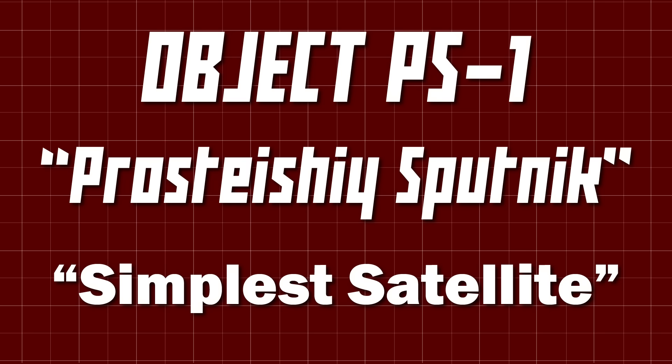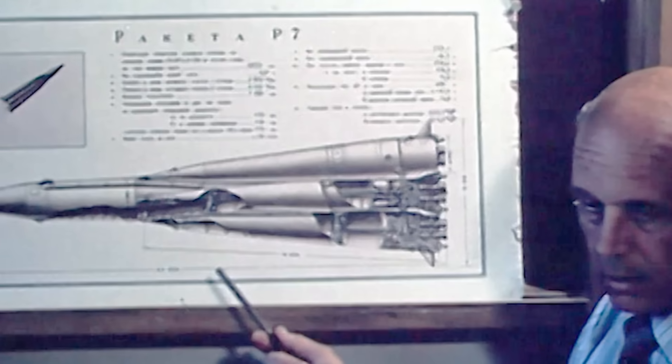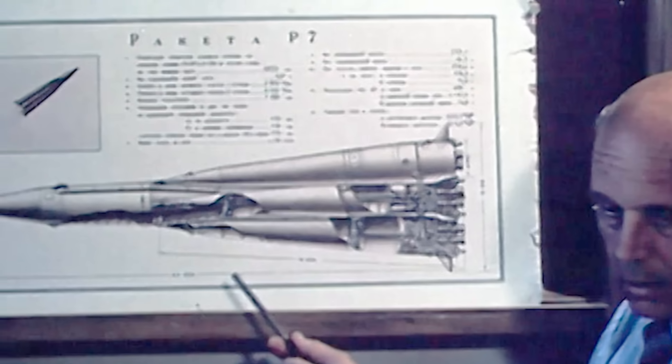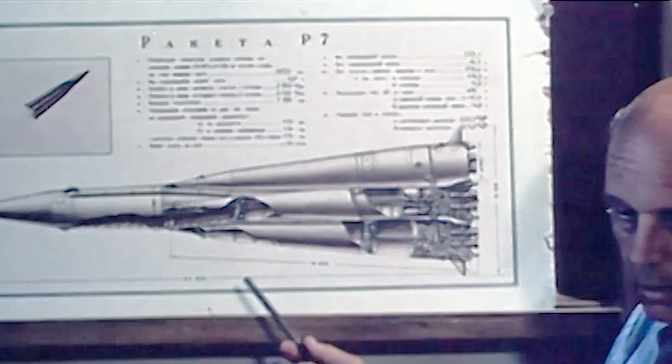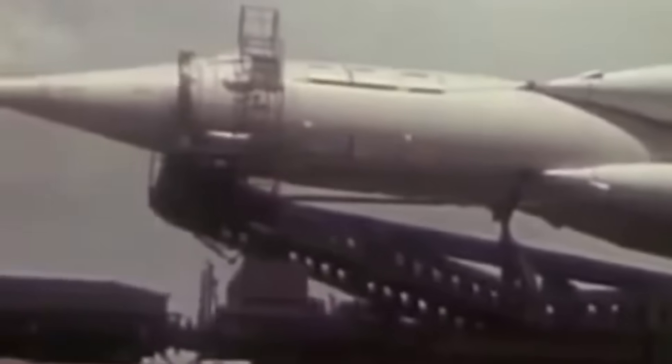This was a far less complex design, weighing in at only around 100 kilograms. The Object PS launch vehicle was an adaptation of the R-7 Semyorka Intercontinental Ballistic Missile, the most powerful rocket in the world at that time. Originally adapted for the much larger Object D, the space exploration versions of the R-7 had upgraded main engines, a new shorter fairing for the satellites, and all unnecessary equipment had been removed — including the 5 megaton thermonuclear warhead.